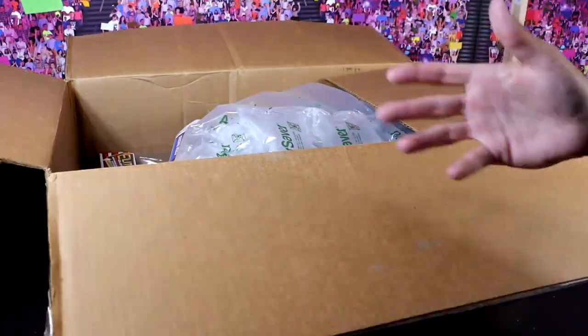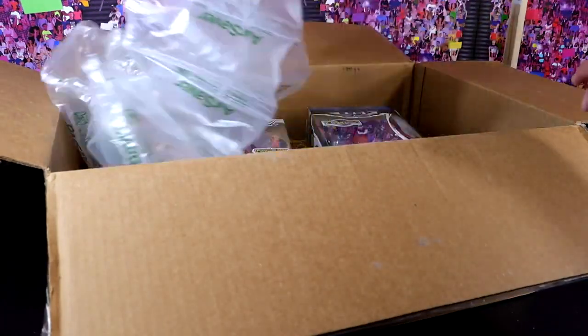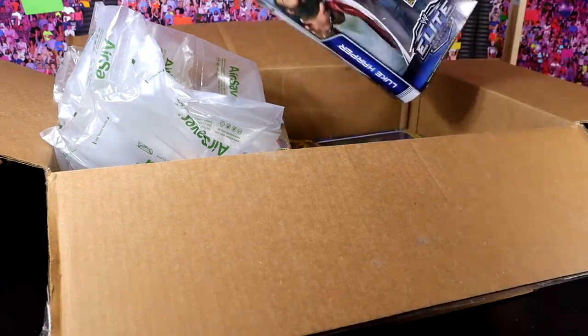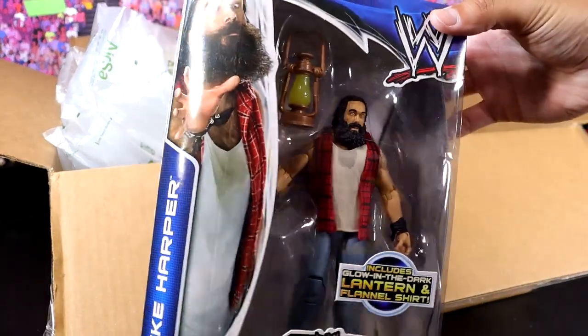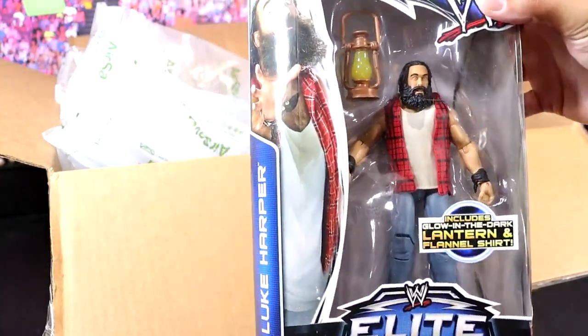What is this? You guys aren't going to believe this. Let's open this up here. I'm just going to preface this and say this entire box is full of mint-on-card WWE action figures. Yes, we have the Elite Series 29 Luke Harper figure, slash Brodie Lee. Rest in peace to the legend. What a nostalgic pop to unbox with this classic packaging.